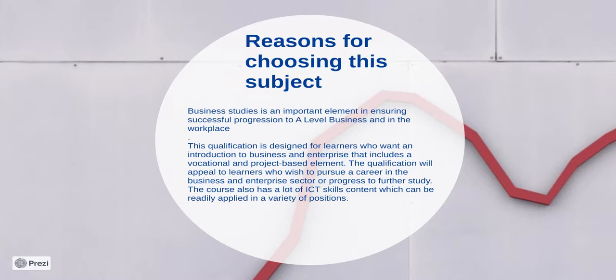There are many reasons why you would choose business, but the number one thing is it's basically linked to everything that the students are either involved in now or will be involved in with their future. It's an important element in ensuring you progress to A Level, and this qualification is designed to give students that introduction into business and enterprise. The type of student we're looking for has to be committed and has to be academic, as there are longer style questions that will have to be answered in the examination, so students will have to write in continuous prose.